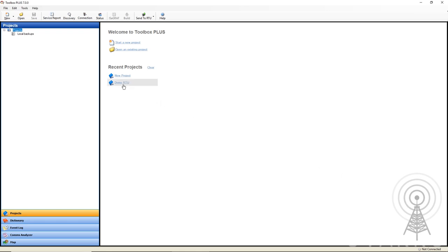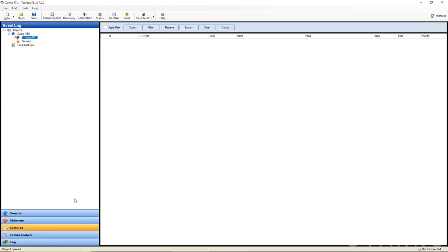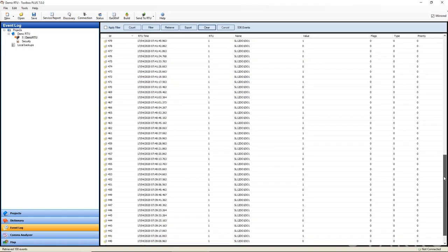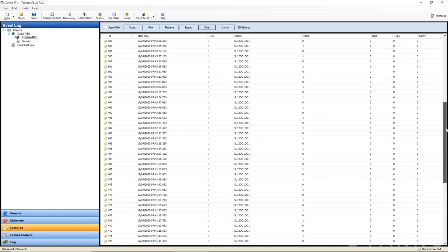The Kingfisher RTU also supports the time stamping of events, so that for protocols that report on change, both the new value for the data point and the time the value changed are reported. This is a critical feature for remote sites on unreliable or temporary communication links. If there is ever an extended communications outage, a historian populated with the timestamped events can be automatically retrieved to provide valuable information to operators on what occurred during the comms blackout.